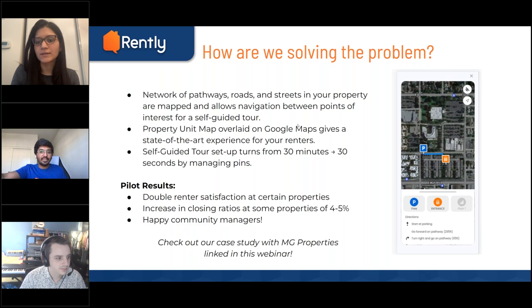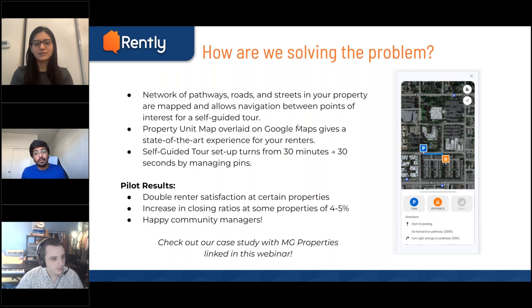Yes — a community manager told us about a particular instance: she could see where the lockbox was set up from inside her leasing office. Before we set up the mapping for them, every prospect used to go to the lockbox but didn't know where to go — they always went to the community manager, opened the leasing office, went inside, and found out where to go. After we deployed the mapping, prospects were able to know exactly where they needed to go, just like Google Maps. This stopped prospects from going directly to the leasing agent to ask what to do — even on weekends.